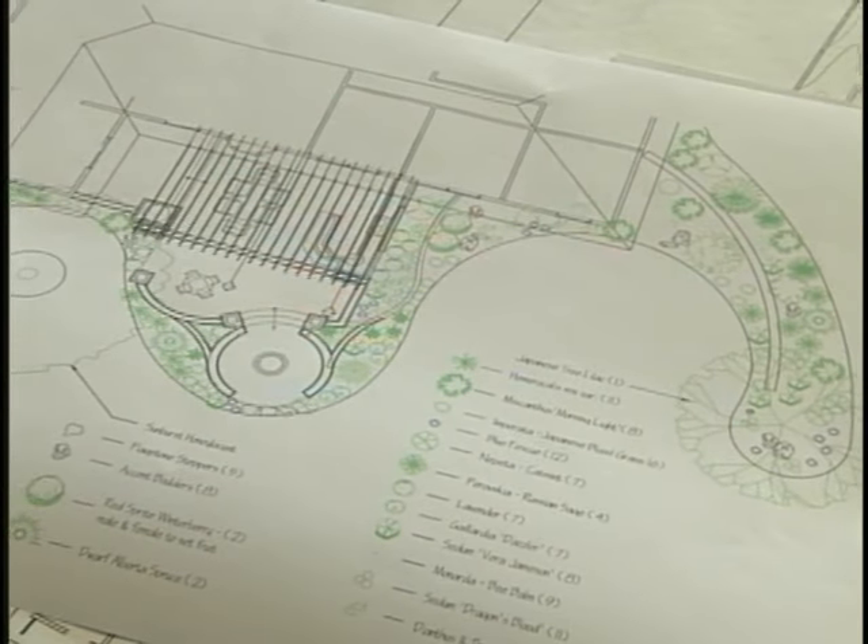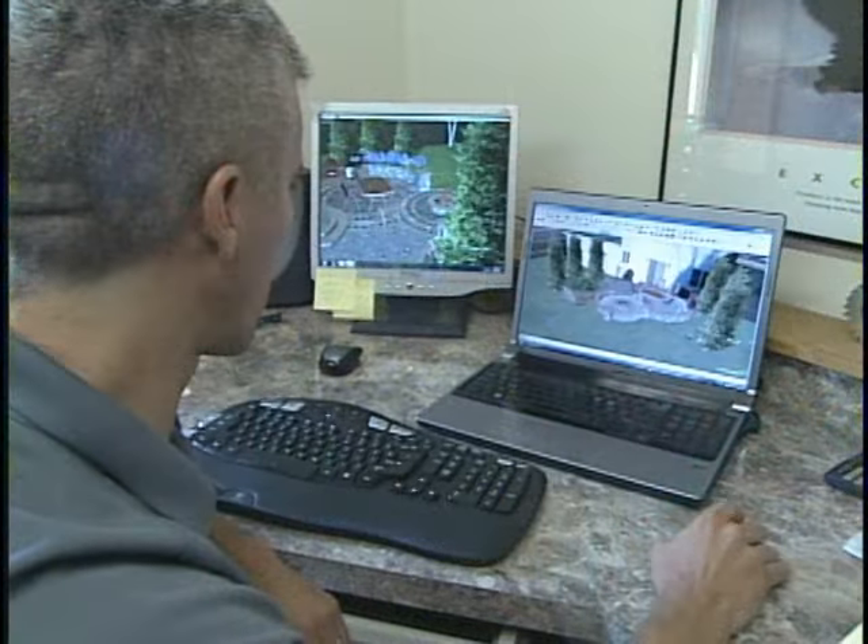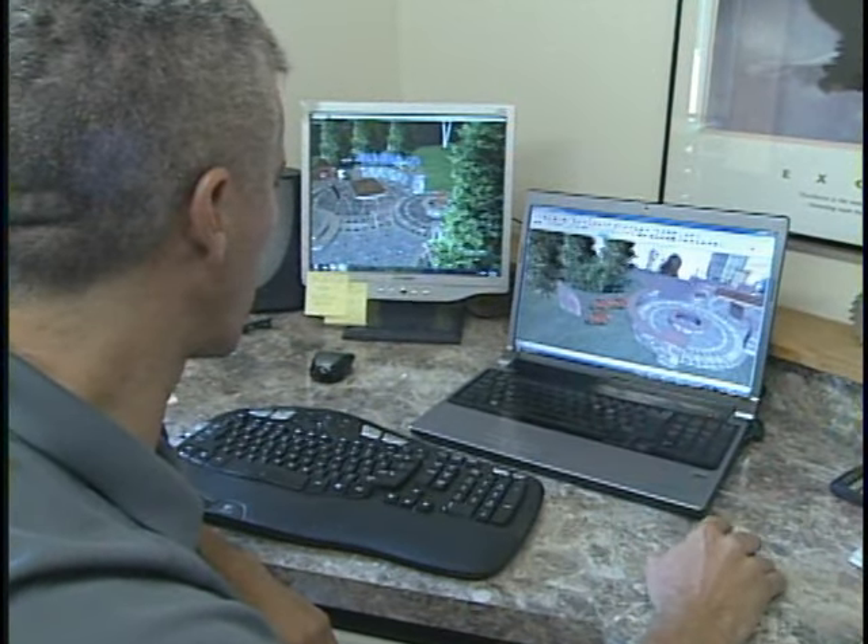Like most quality remodeling projects, landscaping begins with a good design. So let's begin today's program with Craig Kittleson and his team of designers at Kittleson Landscape as they show how a landscape design gets started.